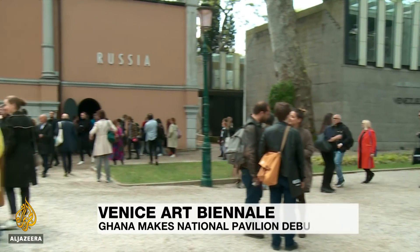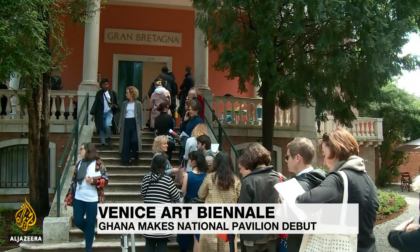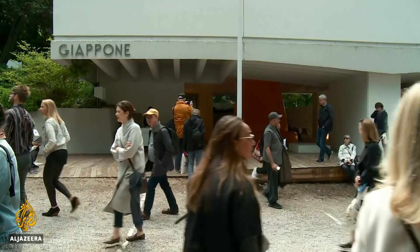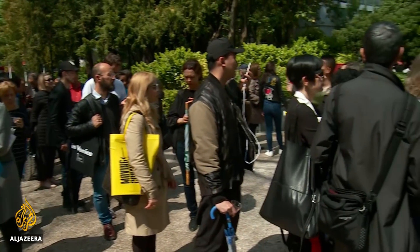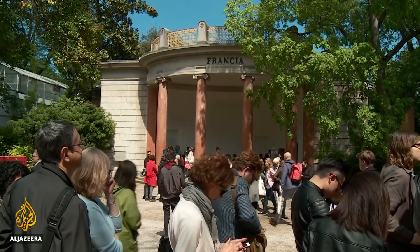Spread along the avenues of the Giardini, like artistic embassies, are the national pavilions, all competing to be crowned the winner of the Venice Biennale. The longer the queue, the more popular the show, and this year France is considered one to watch.